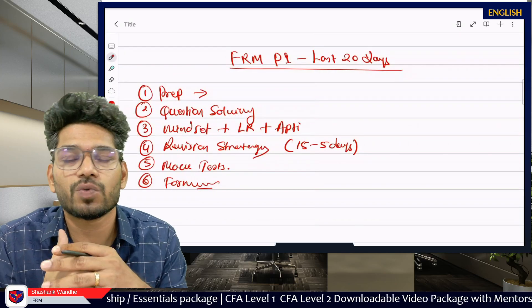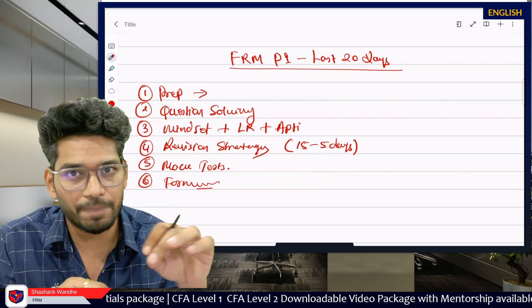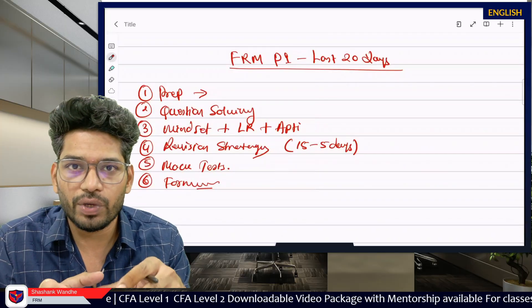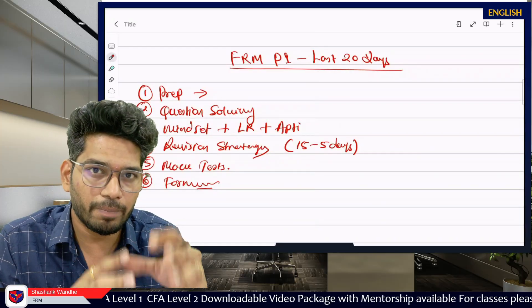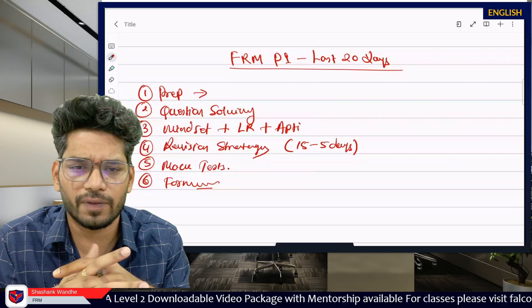Hi friends. In this session we will discuss what should be our last 20 days preparation strategy for the FRM Part 1 upcoming exam November 2025. I am recording this for November 2025, but the same video will be applicable for May, August and November 2026 sessions also.